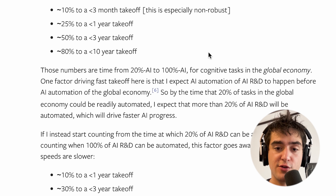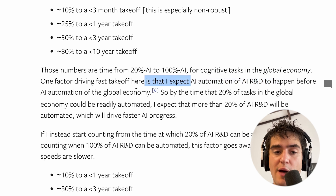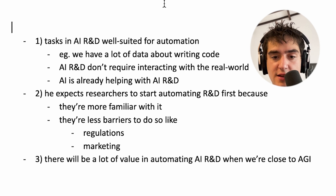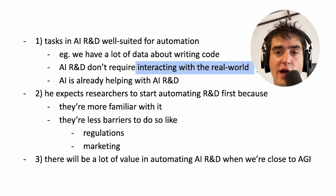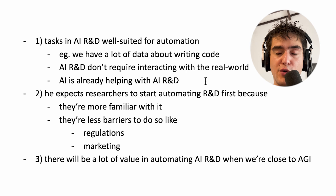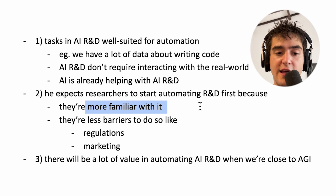These conclusions are wild because you're looking at the automation of cognitive tasks in the global economy. He actually expects the automation of AI R&D to happen before the automation of the global economy. The reasons: we already have a lot of data about writing code, you can do AI R&D without interacting with the real world, you don't need robots actually building things to improve AI R&D, and you already have models that are helping with AI R&D.